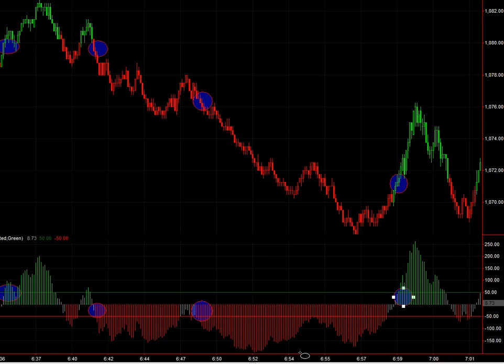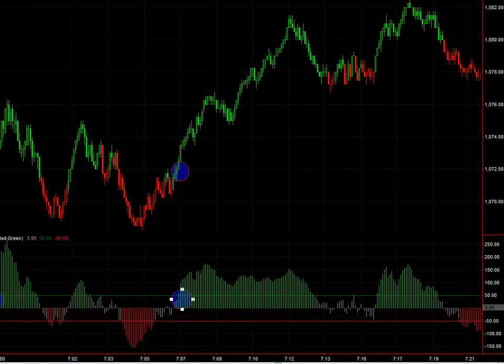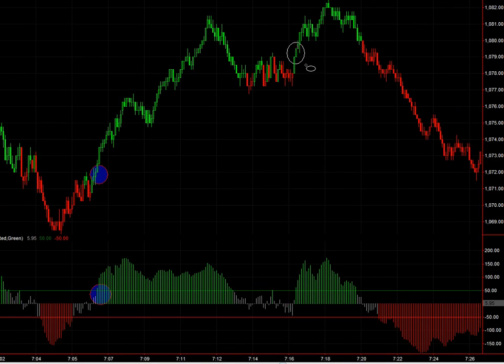You can also use a reverse signal — a short here — as an exit. Looks like news came out and there's some pretty wild whipsawing going on, giving the market a little bit of time to settle. I think this is an area that I probably would have taken, not just because it's a big move, but just because of the method itself. This little area here would be another area.